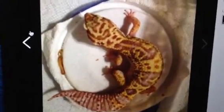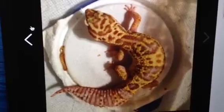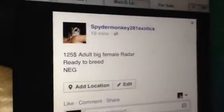Here is an adult — this is a big girl too, she's like 60, 70 grams. And then over here in the description there is the price: adult, big female Radar, ready to breed, stuff like that.